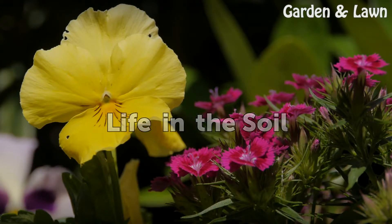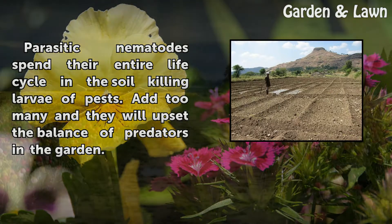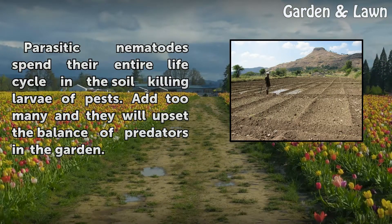Parasitic nematodes spend their entire life cycle in the soil killing larvae of pests. Add too many and they will upset the balance of predators in the garden.